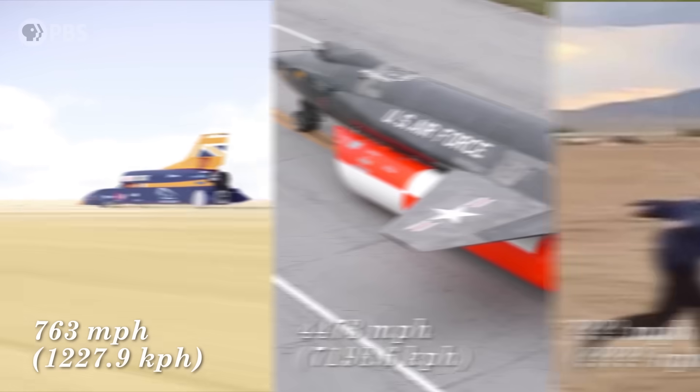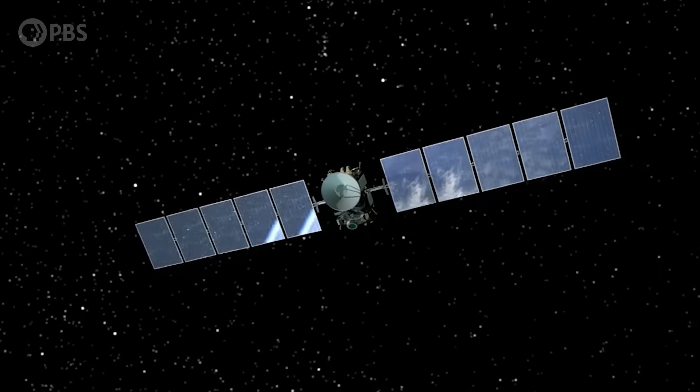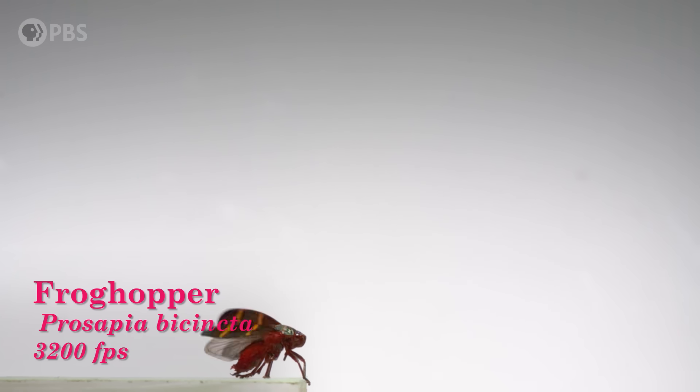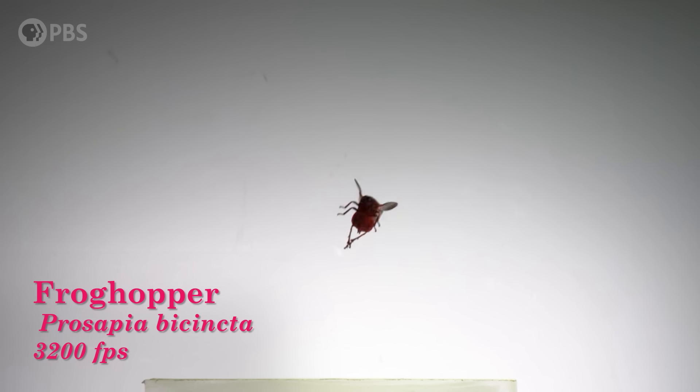Hey smart people, Joe here. So humans have reached some pretty impressive speeds. There are different ways to go fast. One option is you can speed up very slowly for a long time, like NASA's Dawn spacecraft. Its ion thrusters put out less force than it takes to push a single key on a keyboard, but it accelerated to over 11 kilometers per second by firing that tiny engine for nearly six years. But the real challenge is getting going fast quickly, and that's where teeny tiny bugs leave us humans in the dust, along with pretty much every other large animal on Earth.